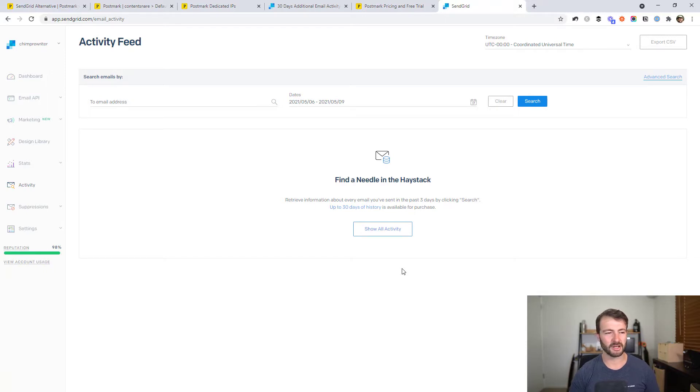We got generally canned or just unhelpful responses until we were paying serious money to have a dedicated IP, which takes me into one of my other gripes with SendGrid — the cost. Once you get into the dedicated IP level, we had to pay for that because we had deliverability issues with our lower plan.